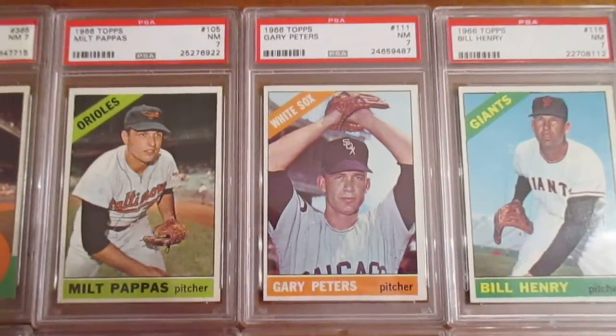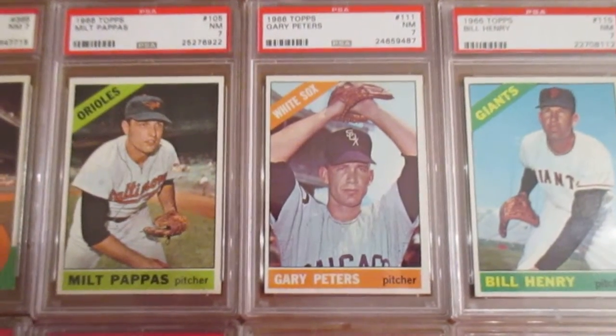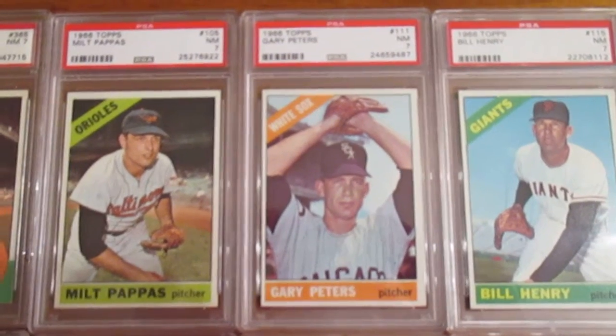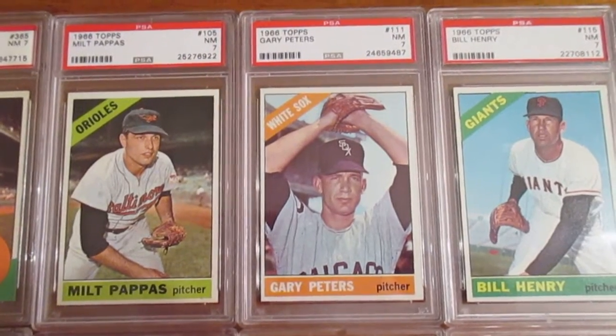That's Gary Peters — a two-time All-Star. He was the 1963 Rookie of the Year, and in 1966 he actually led the league in ERA. He had under a 2.00 — something like a 1.9 ERA. Really a great player that not a lot of folks know about.